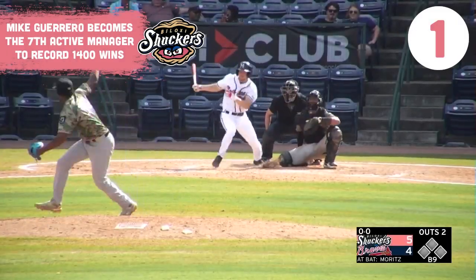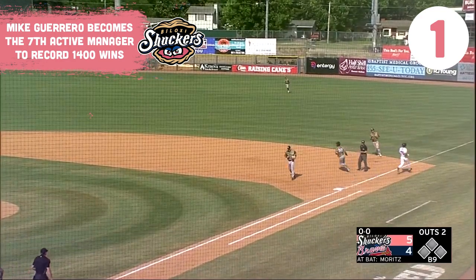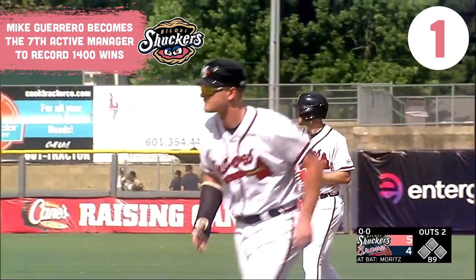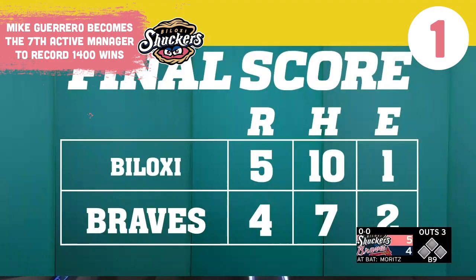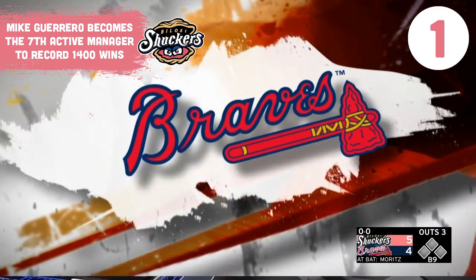Uribe delivers. Ground ball, couple hops to first. Clark grabs it underhand. Uribe taps first, and Mike Guerrero becomes the seventh active manager in minor league baseball to reach 1,400 wins, coming on a Sunday afternoon at Trustmark Park in Pearl.